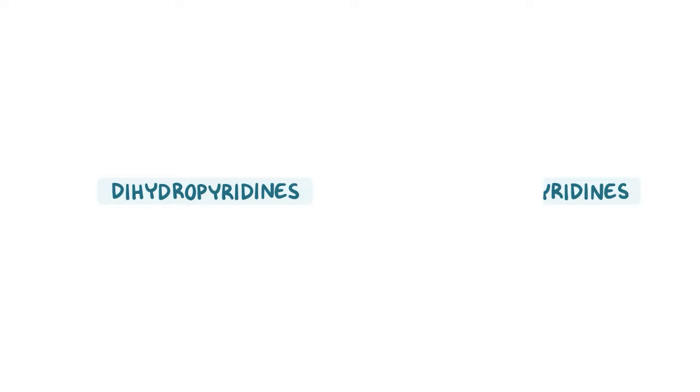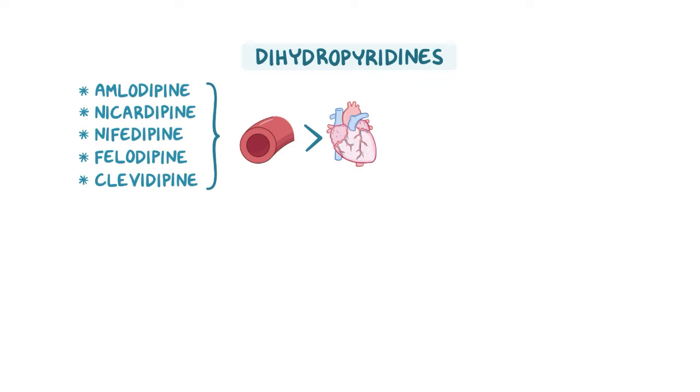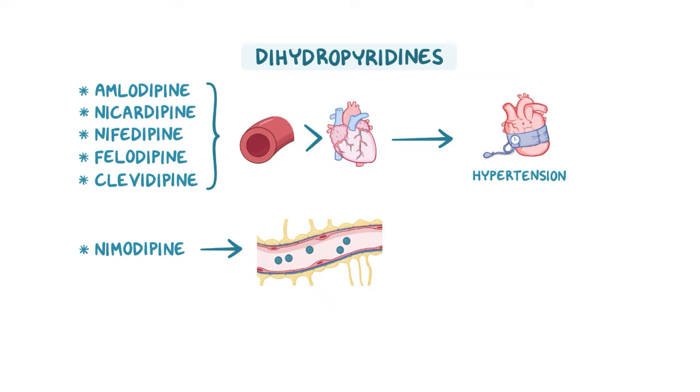Dihydropyridines include amlodipine, nicardipine, nifedipine, felodipine, and clevidipine, which have a more potent action on the blood vessels — specifically the arterioles — than the heart. As a result, they are preferred to treat hypertension. Another dihydropyridine is nimodipine, which has the added benefit of being able to cross the blood-brain barrier, so it can be used to prevent or treat cerebral vasospasm caused by an aneurysmal subarachnoid hemorrhage.